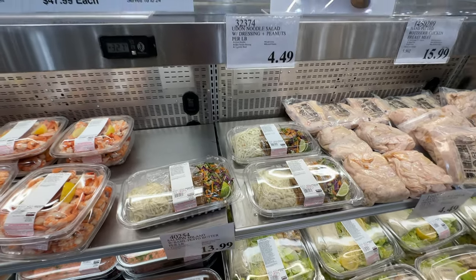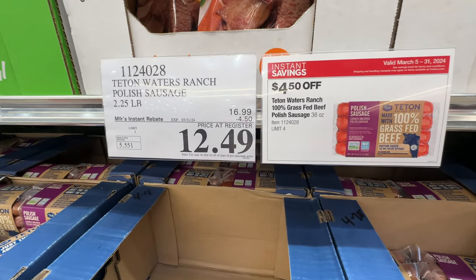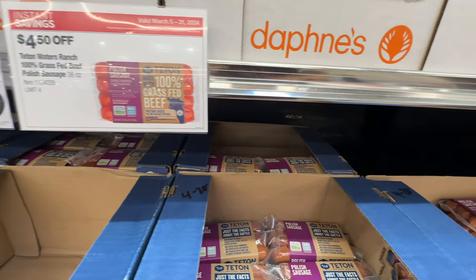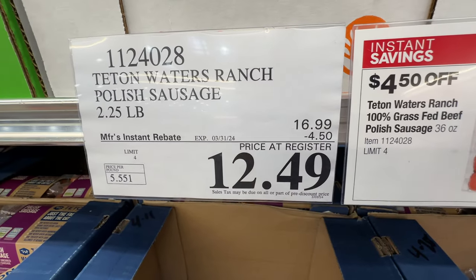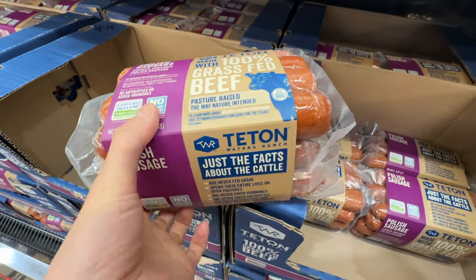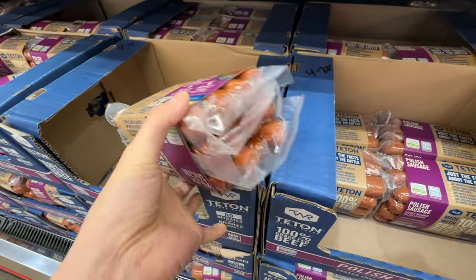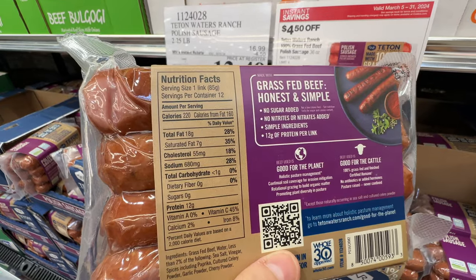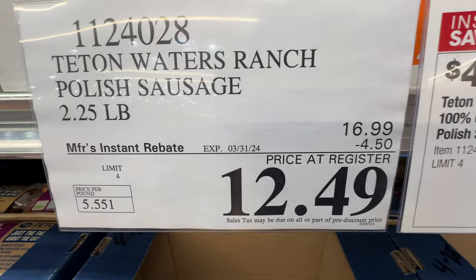This is a new item — the tea time water sausage, or Polish sausage. It's on sale, $4.50 off, now $12.49. This is 100% grass-fed beef sausage with really good ingredients — no nitrites added, which is great. It tastes really really good. If you're looking for a sausage item, this is a good one. Sale ends March 30th.